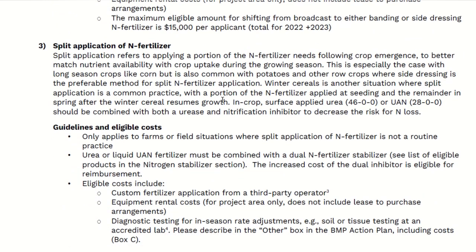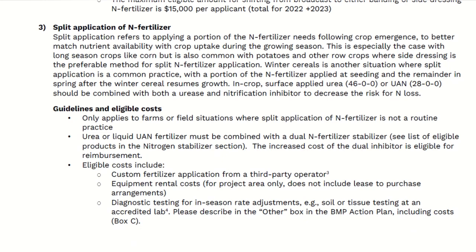Split application is the next one, and again it has restrictions. It has to be a new practice, and it only covers third-party or rental costs for applying it. Again, it doesn't allow you to purchase equipment that allows you to do it on an ongoing basis, but that's the rules of the program.